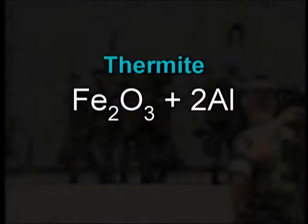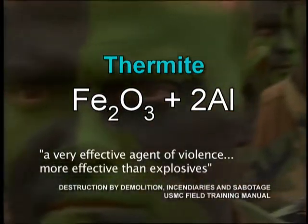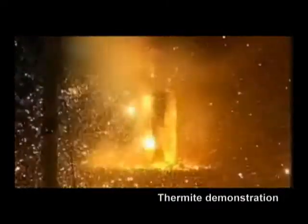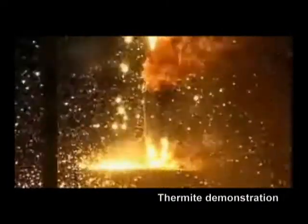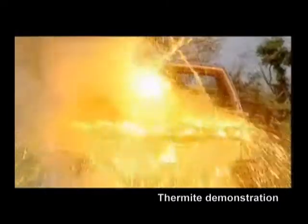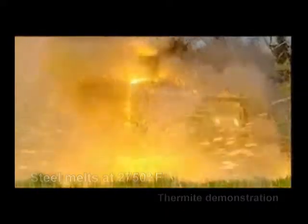An incendiary used by the military, thermite is a compound of iron oxide and aluminum which, when ignited, sustains an extreme heat reaction creating molten iron. In just two seconds, thermite can reach temperatures over 4,500 degrees Fahrenheit — quite enough to liquefy steel.